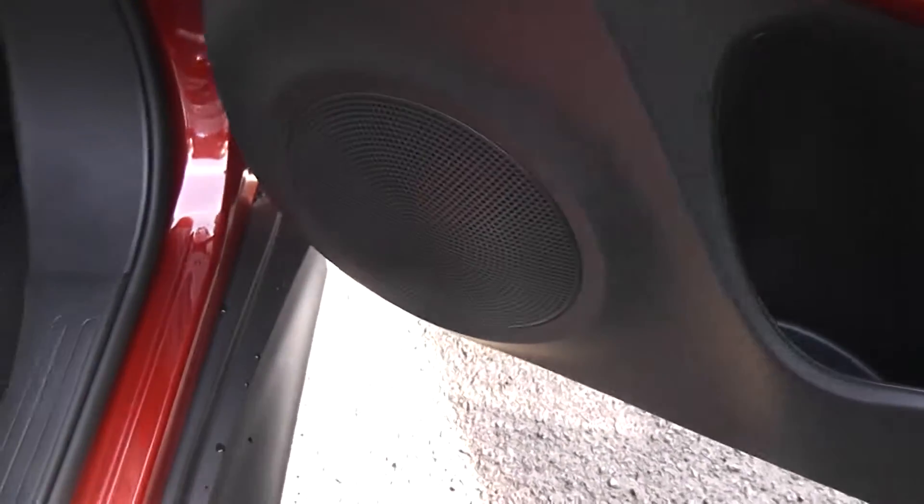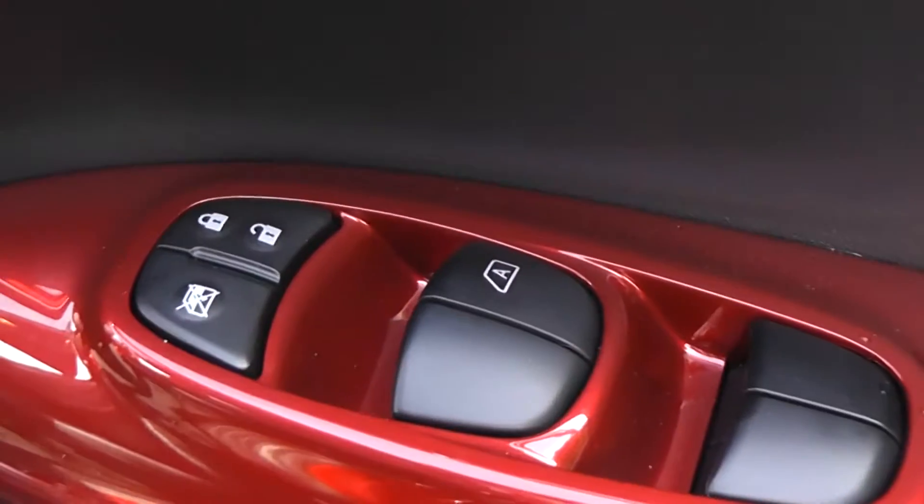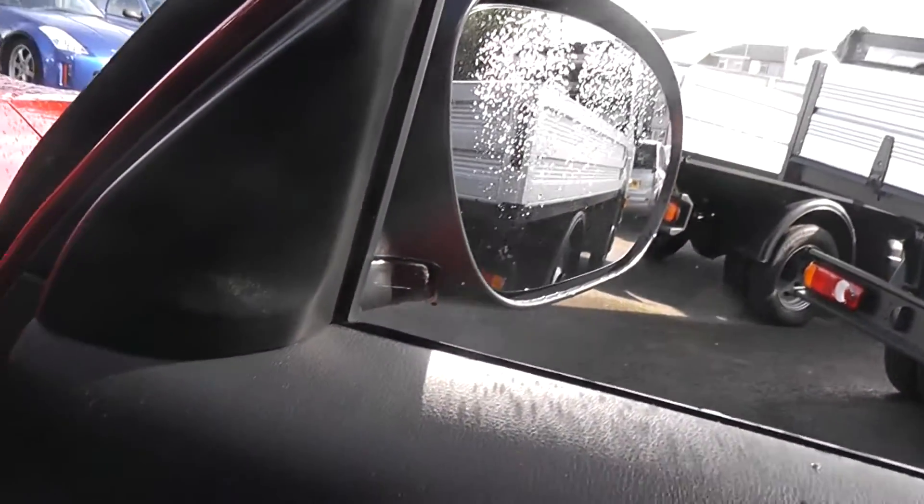Moving to the driver's door, the driver has a similar amount of storage and also has speakers, controls for the front and rear electric windows, an interior central locking button, and the door mirrors are electric folding and fully adjustable.